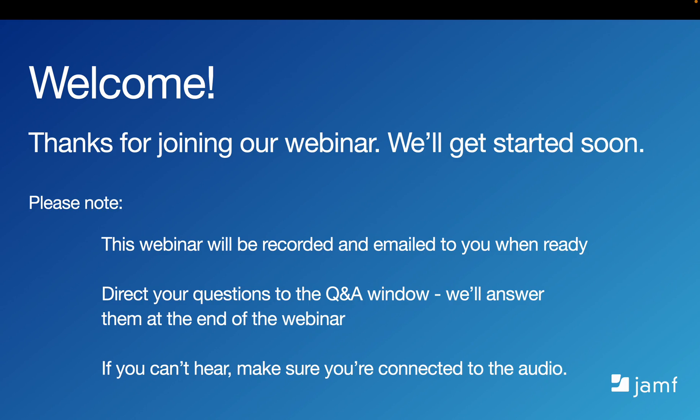Hello, everyone, and welcome to our webinar, What's New in Apple OS Upgrades. Thanks for joining us. As everyone is still getting signed in, we'll go over just a few housekeeping items.